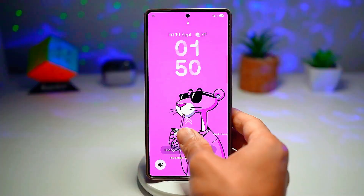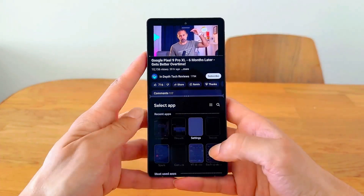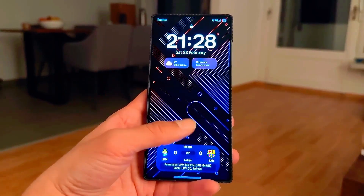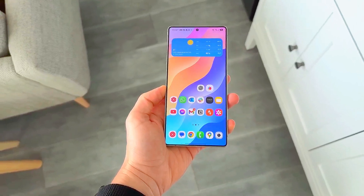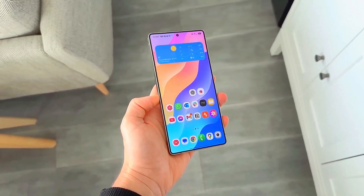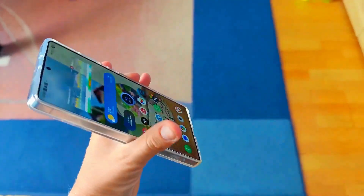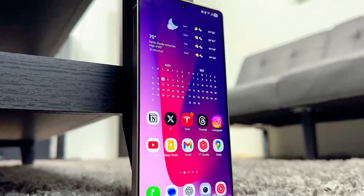The customization features are out of this world. Samsung has expanded the lock screen widgets, wallpapers, and themes with more dynamic options and a new AI wallpaper generator that creates stunning backgrounds based on your photos or words you type. The control center has also been redesigned for quicker access, with smoother animations and more transparency effects for a premium aesthetic that feels ultra-modern.